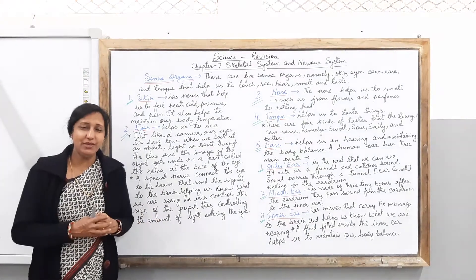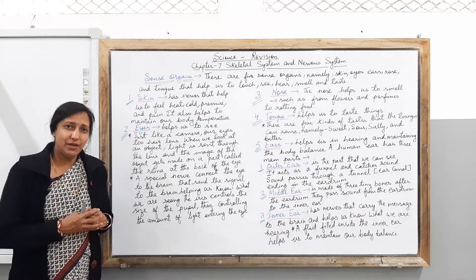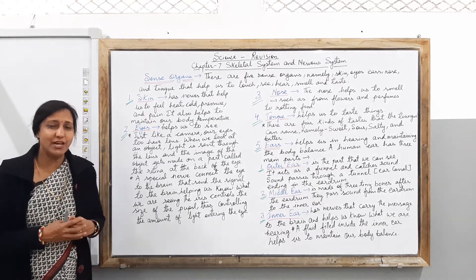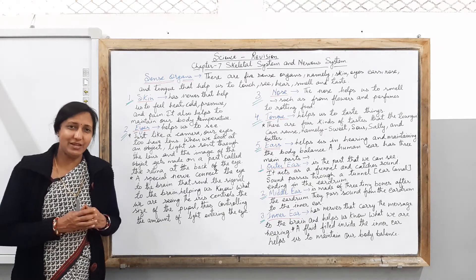Take care of your sense organs. Go through the video, try to understand the topic, and revise everything which I have explained in this class today. That's all for today, children. Thank you. Have a nice day. Bye bye.